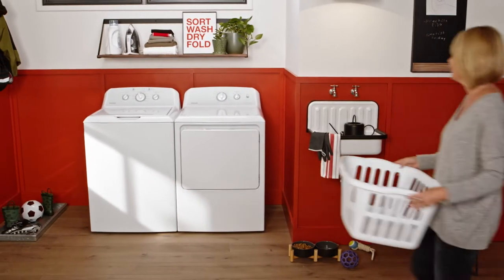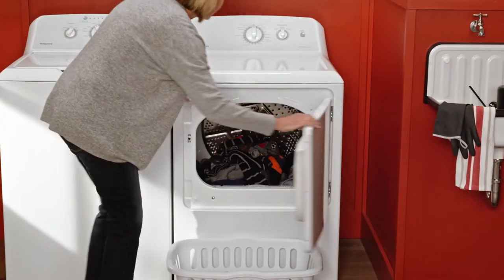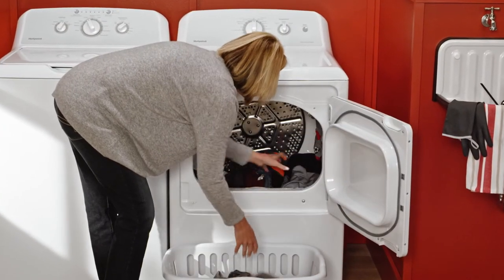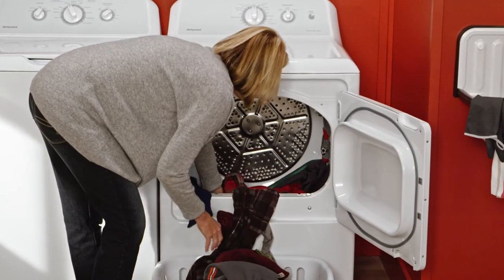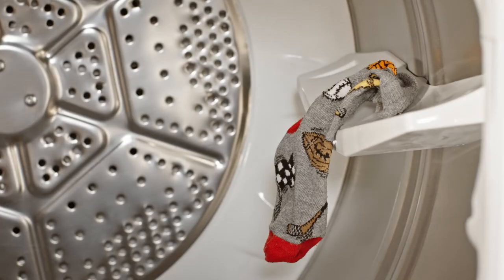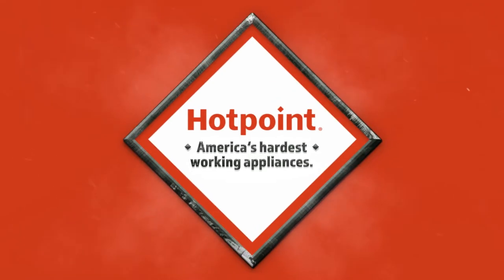We know that a dryer needs to work hard while also making life simple. That's why Hotpoint built this dryer with a side swing door. The sturdy door opens conveniently from the side, so it's easy to reach that last sock all the way in the back. Hotpoint,